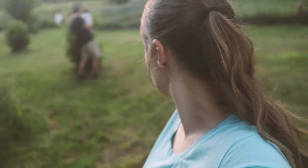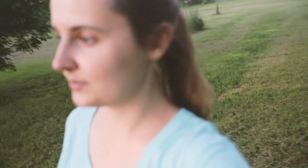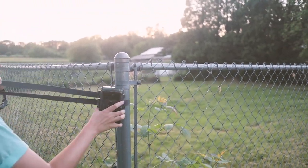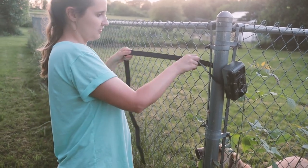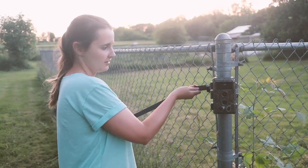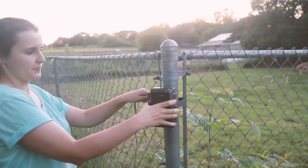We're going to set it up right over here in this back corner on one of these posts and see if we can capture what's happening out here. We'd have to cut some stuff back to get a clear picture. Probably facing more towards the tree line.